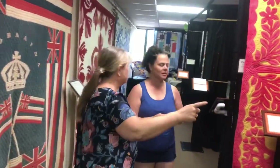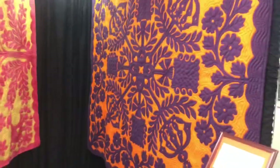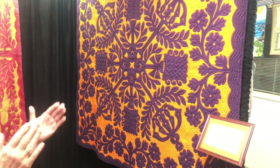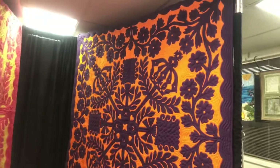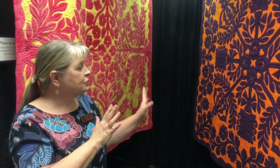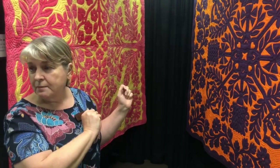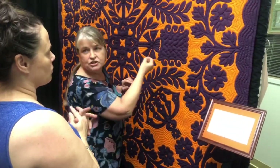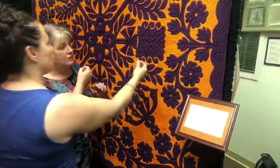Have you guys seen Hawaiian quilts before? The thing about a Hawaiian quilt is it's always a symmetrical design — a little bit like when you were a kid making snowflakes. You fold a piece of paper into fours or eights, cut a design, and open it up. They do the same thing, but with fabric. It's always a symmetrical design, then appliquéd onto a contrasting background. The traditional Hawaiian quilting would be needle-turn appliqué.